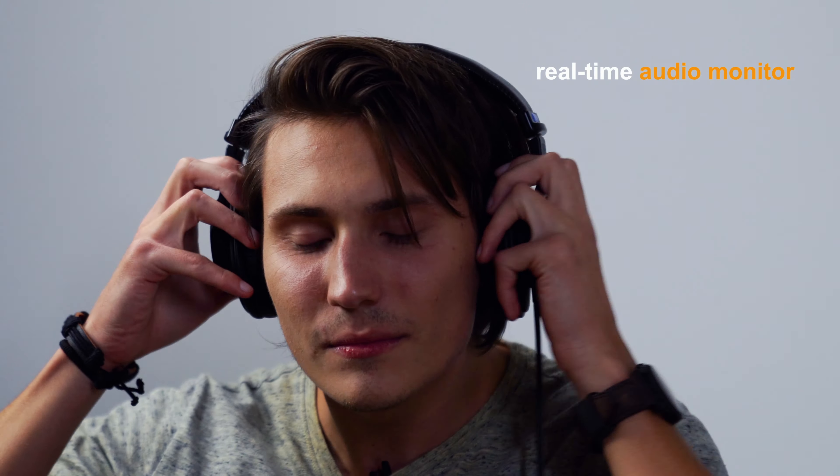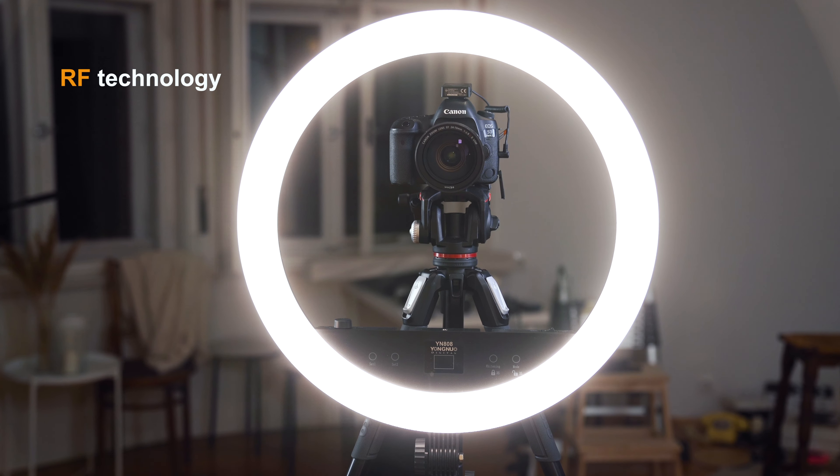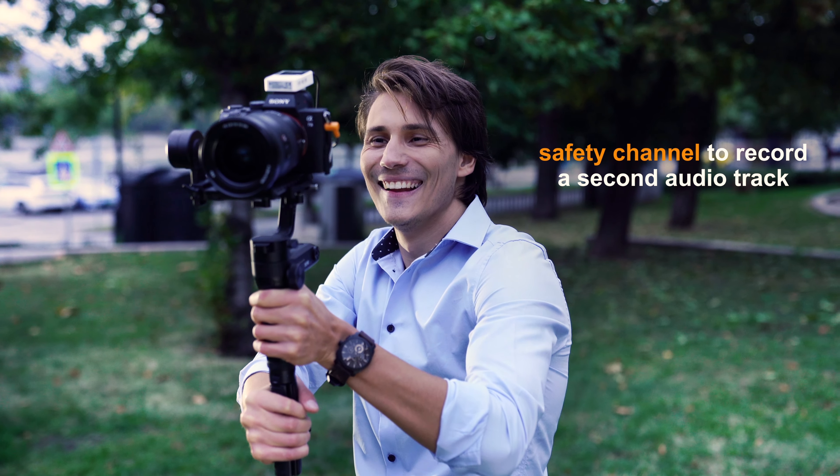Real-time audio monitoring through headphones. Suitable frequency with accurate choice in various situations. Records a second track at minus 6 dB to avoid peak audio and invalid recording.